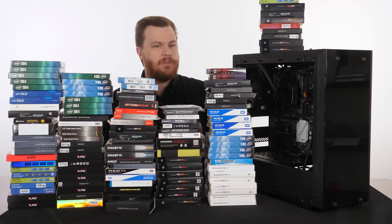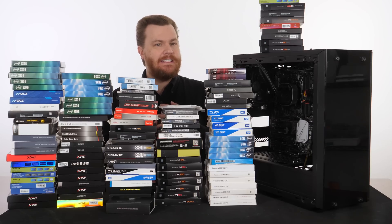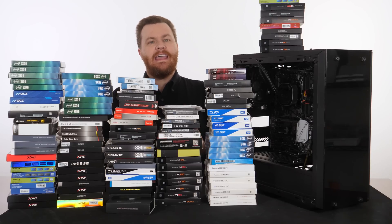If you have a Gen 3 system right now, there are a couple of drives you want to consider: the Samsung 970 EVO Plus in either one or two terabyte, and the Sabrent Rocket Gen 3 or Gen 4 drive — the Gen 4 version is basically a 4.0 drive.